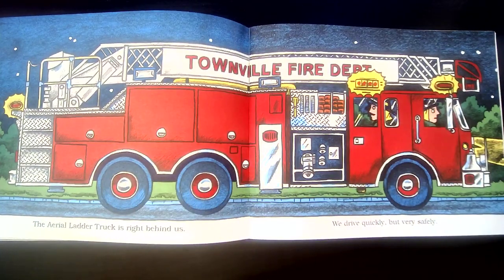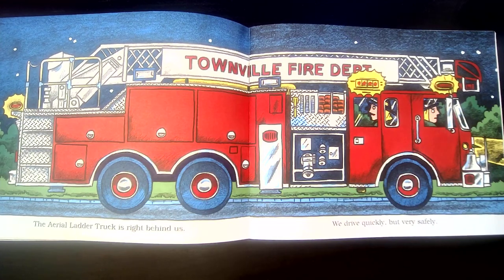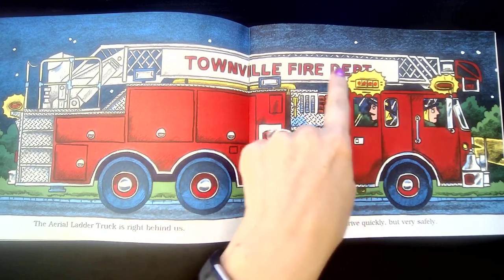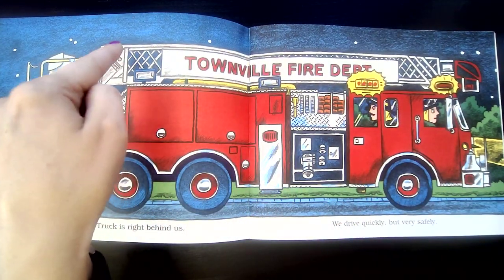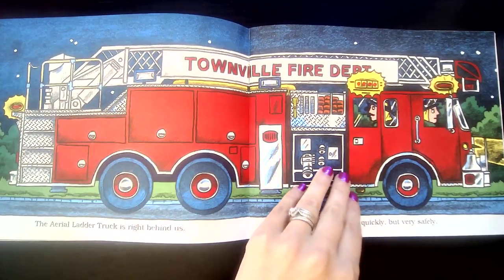The aerial ladder truck is right behind us. We drive quickly, but very safely. So there are different types of fire trucks. This one happens to have a huge ladder on the top, and they use this type of truck if they have to go to a big building that's very tall where they might have to climb up.